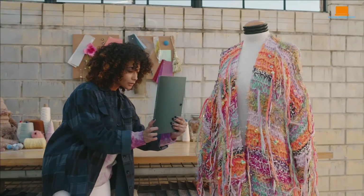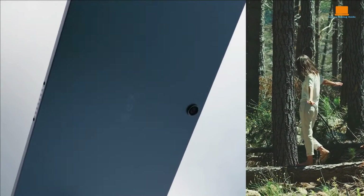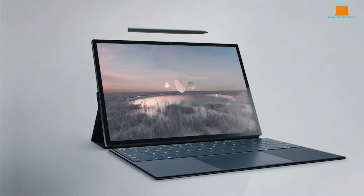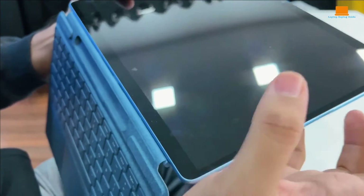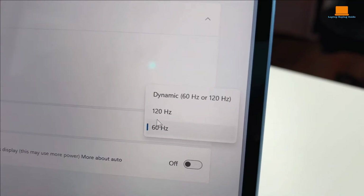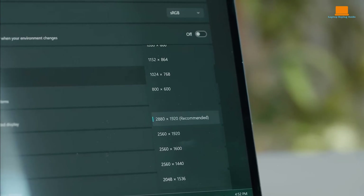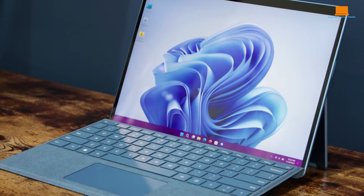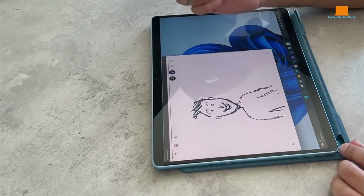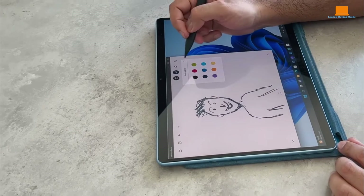When it comes to productivity, the display plays a crucial role in enhancing usability and efficiency. The Microsoft Surface Pro 9's display offers a vibrant and crisp viewing experience. With a resolution of 2880 by 1920 pixels, the 13-inch screen provides ample real estate for multitasking and content creation. The aspect ratio is optimized for productivity tasks, allowing users to comfortably view and interact with multiple windows simultaneously. The Surface Pro 9's display also supports touch input, making navigation intuitive and seamless, especially when using productivity apps in tablet mode.